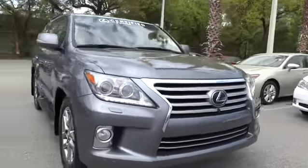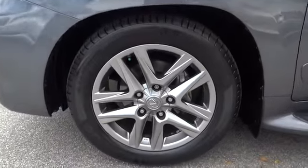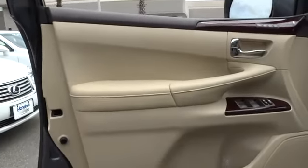This vehicle has less than 25,000 miles. Here are some of this vehicle's great options: navigation system, third row seat, running boards, remote engine start, four wheel drive, power passenger seat, four wheel ABS, and power steering.